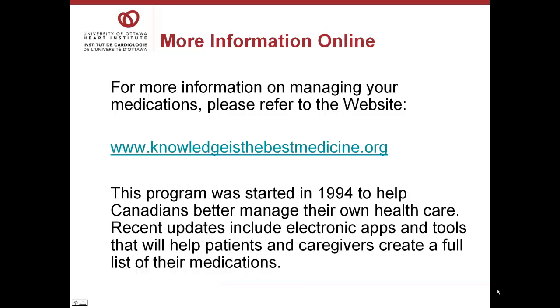Some of the information in this presentation has been adapted from the Knowledge is the Best Medicine website. This program was started in 1994 to help Canadians better manage their own health care. Recent updates include electronic apps and tools that will help patients and caregivers create a full list of their medications.